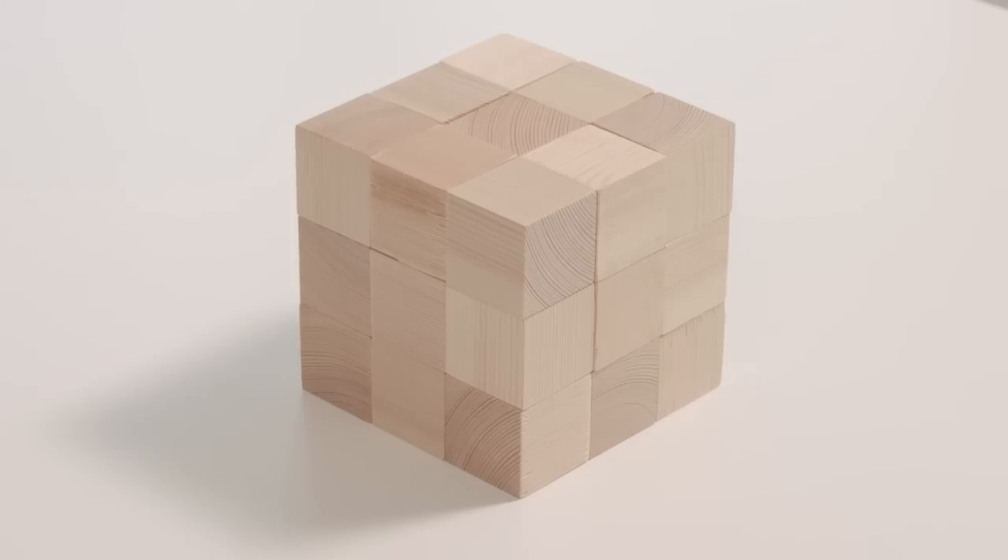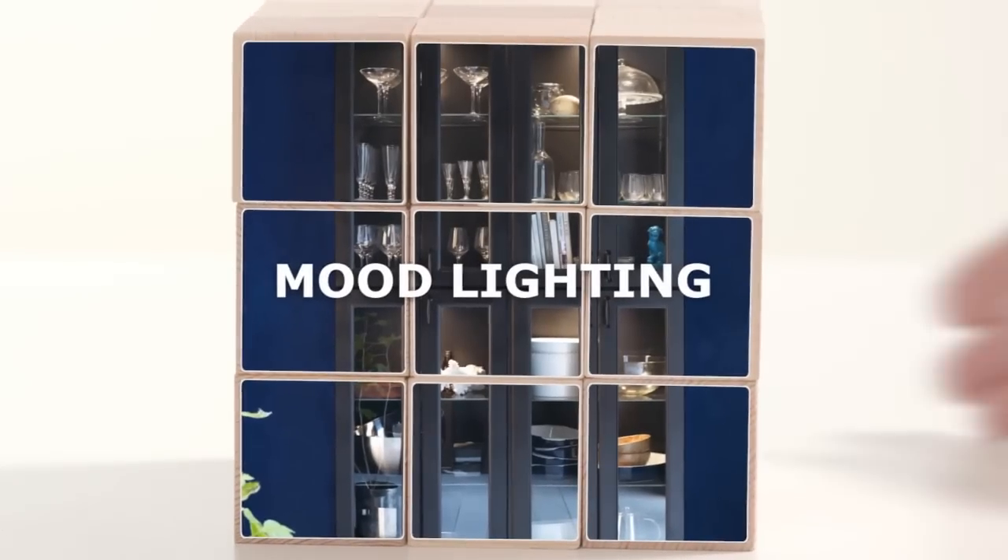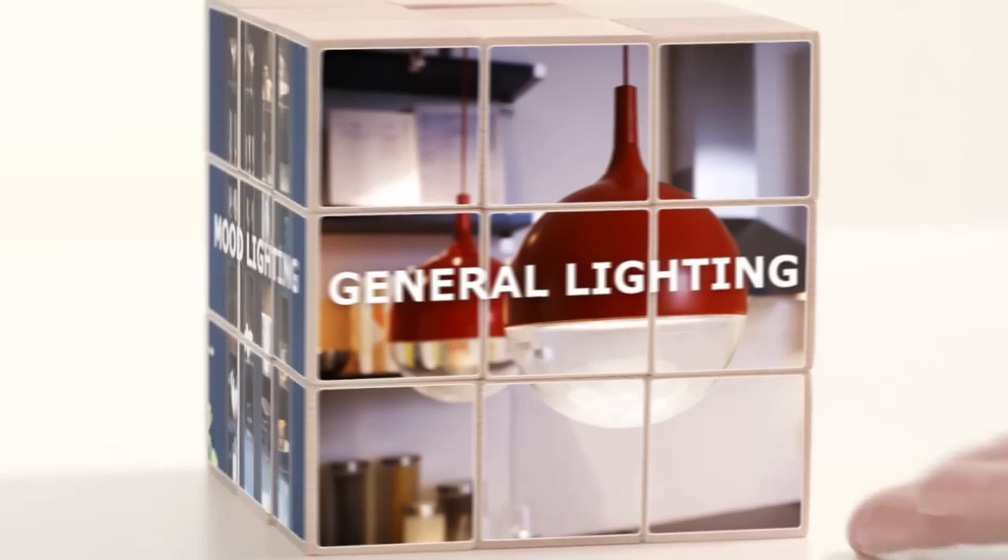Kitchen lighting can be divided into three categories: task lighting, that lights your work areas; mood lighting, that creates a warm inviting atmosphere; and general lighting, which lights the whole room at once.